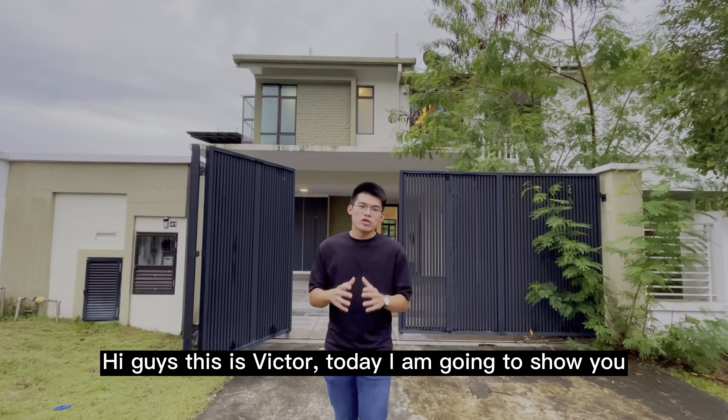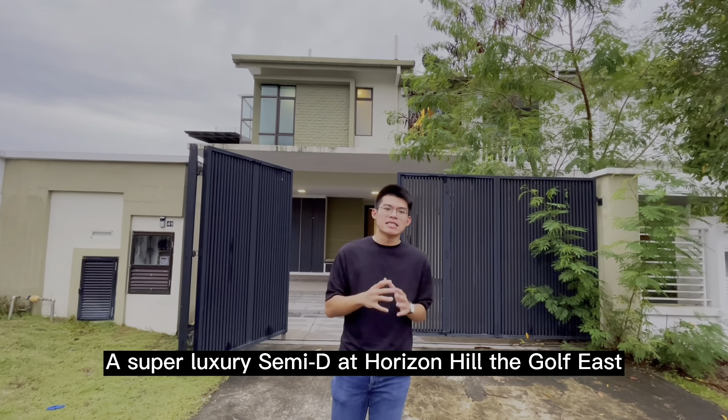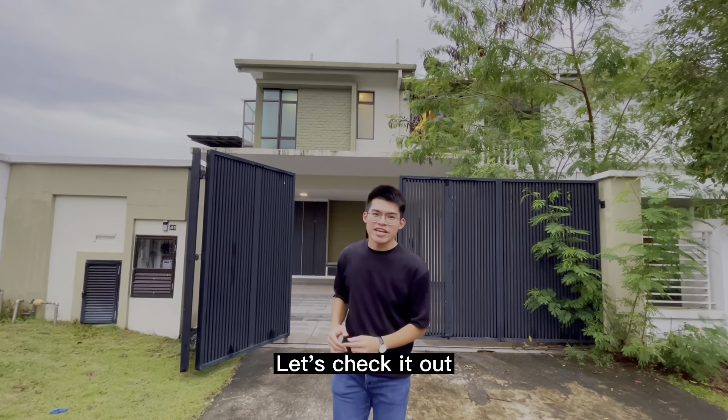Hi guys, it's Victor. Today I'm going to show you a super luxury semi-detached at Horizon Hill, the Golf East. Let's check it out.